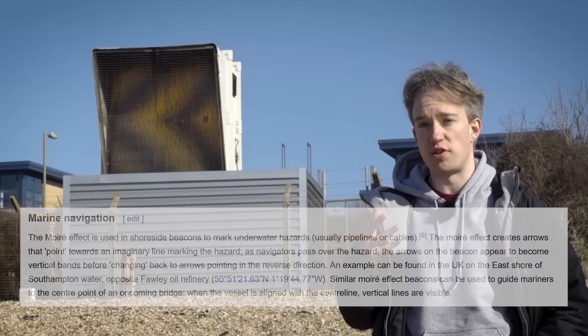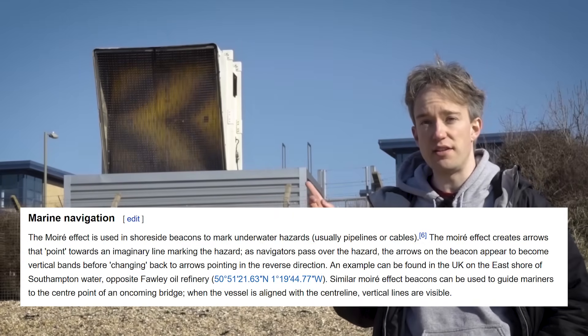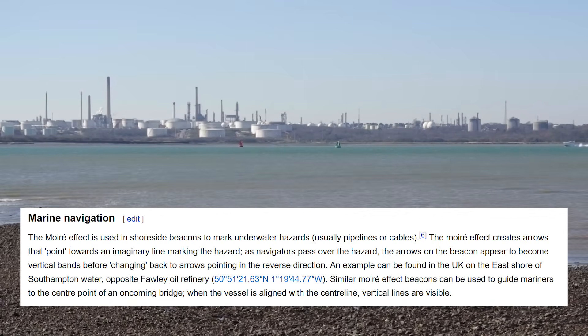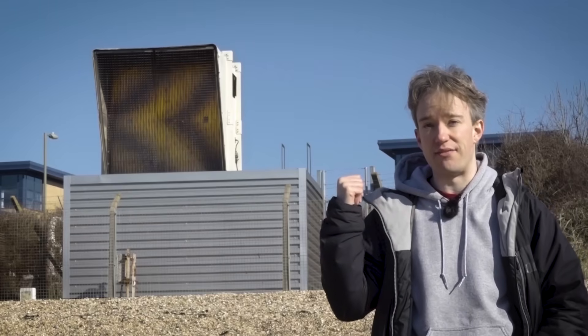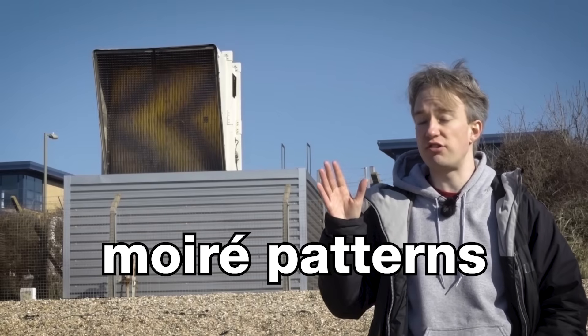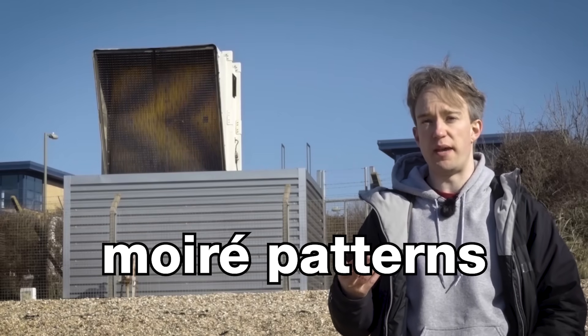Other than one reference on Wikipedia to this exact light that's used for shipping on Southampton Water, I couldn't find anything about it. Which is weird, because this is a really clever idea. This light is based on moiré patterns, which are the extra lines and patches that seem to appear when you have two similar but slightly different patterns overlaid on each other.